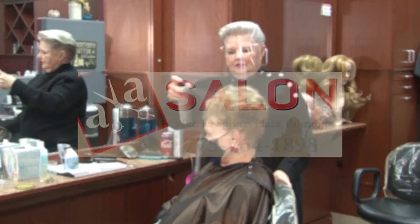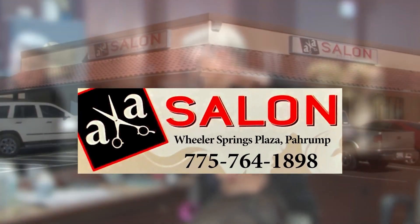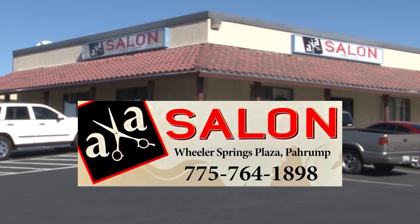Ready for a new style? Call AA Salon in Wheeler Springs Plaza, 775-764-1898.